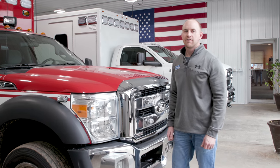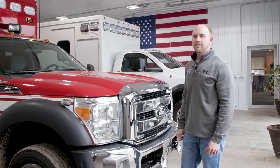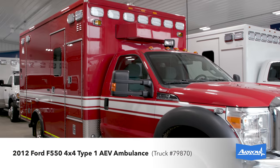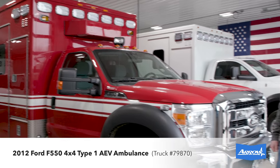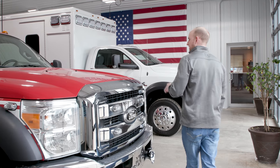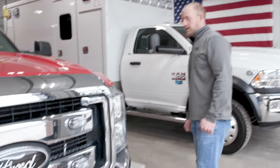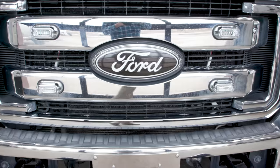Mark with Arrow here. I want to tell you about our recent trade — it's a 2012 Ford F550 Super Duty. This is an AEV Type 1 heavy-duty 4x4. This truck has the 6.7 liter turbo diesel motor in it.